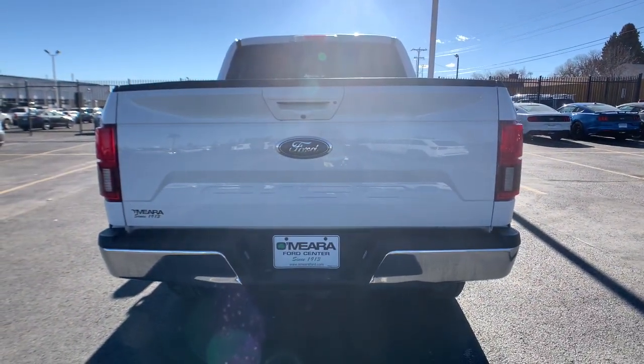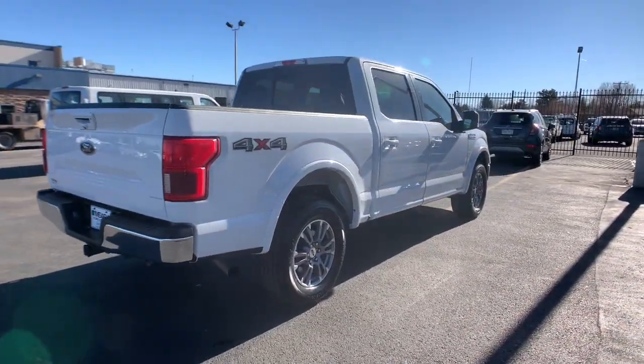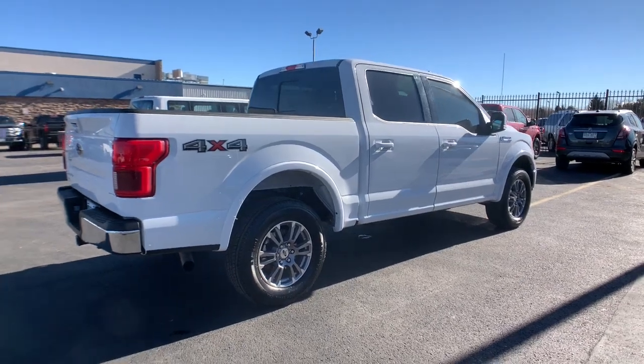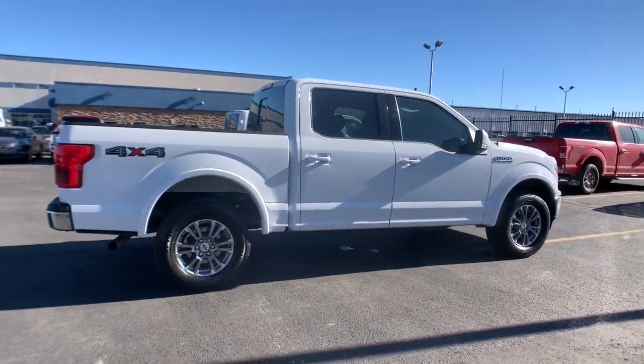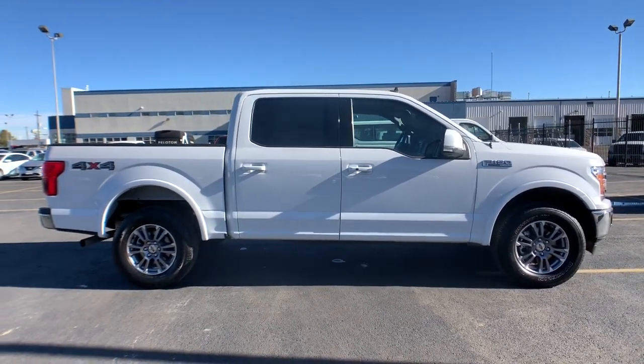Easier than ever to use, this truck is designed to maximize productivity on the road, trail, or job site. Don't miss the opportunity to get into this F-150, the pickup that's at the head of its class. Our team will give you an outstanding test drive experience. Stop in today.